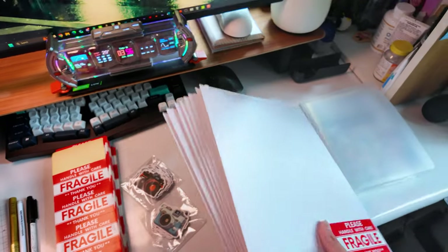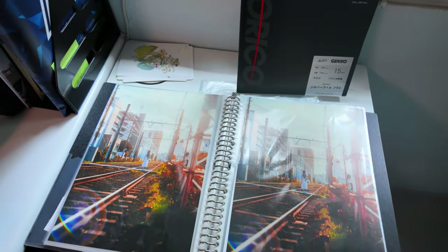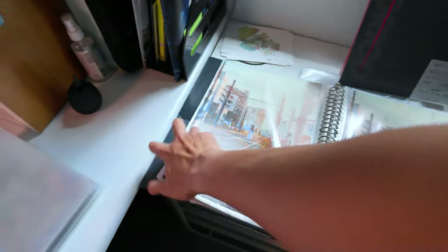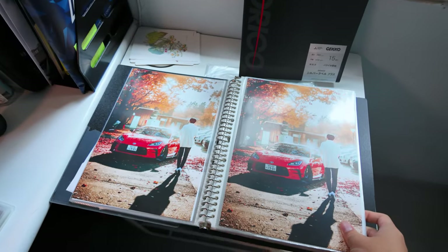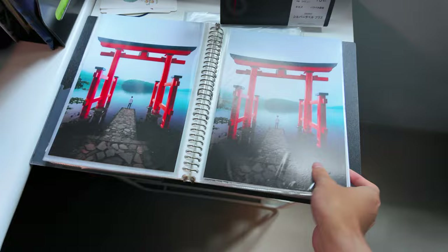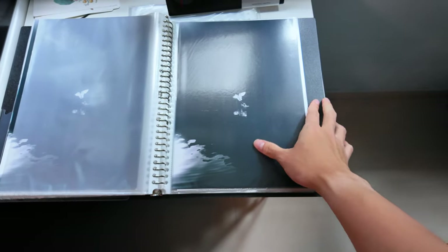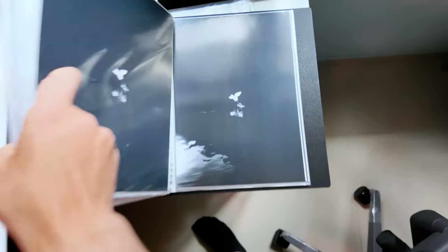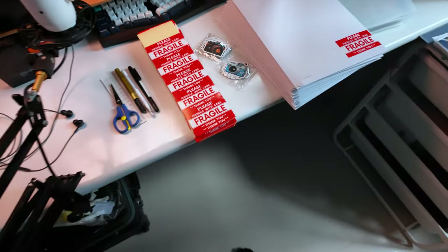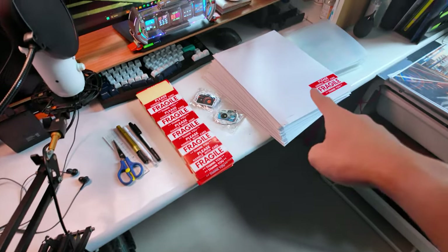I just want to say thank you guys for ordering the prints. If you still want to get them, they're on the website until they are gone. There are only 25 prints for each print, and there are four of them: this one, this one in Anime, Hakone Shrine, and of course this one. I really like the minimalistic look. This is like the behind-the-scenes of how I package the prints — but now I'm gonna ship them out.